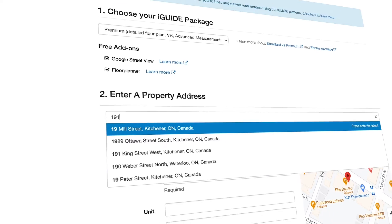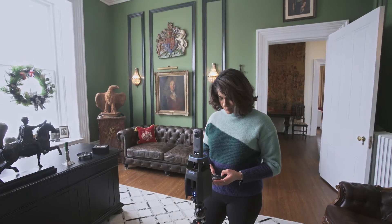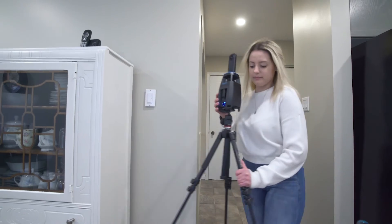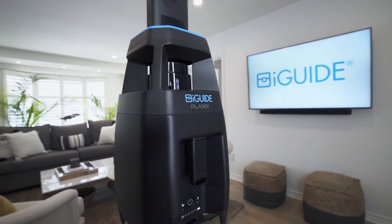Access and manage your data through the iGUIDE user portal. It's simple and at a price point allowing you to grow your team with multiple operators and get them up and running in just minutes. Easier, faster, more affordable — this is iGUIDE Planix. For more information, visit www.iguideplanix.com.